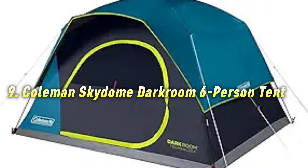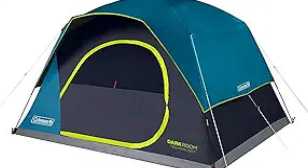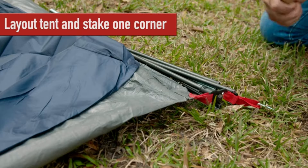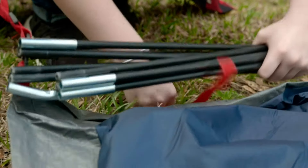Number 9: Coleman Skydome Darkroom 6-Person Tent. Light sleepers, rejoice. This tent features special darkroom technology that blocks sunlight, ensuring a restful night's sleep even at campgrounds.